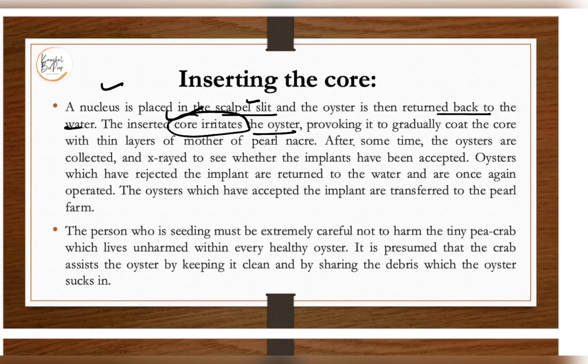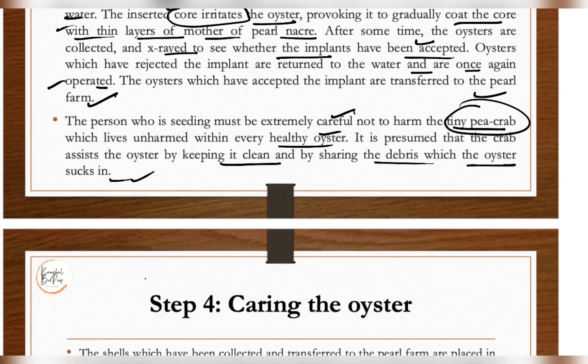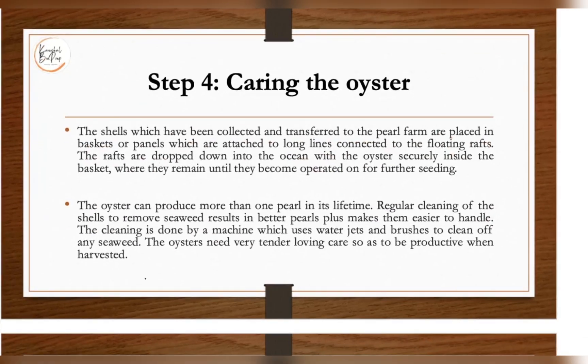After some time, oysters are collected and X-rayed to see whether the implants have been accepted and pearls have formed. Oysters that have rejected the implant are returned to the water and operated on again. Oysters that have accepted the implant are transferred to the pearl farm. The person doing the seeding must be extremely careful not to harm the tiny pea crab that lives within every healthy oyster, as it assists the oyster by keeping it clean.